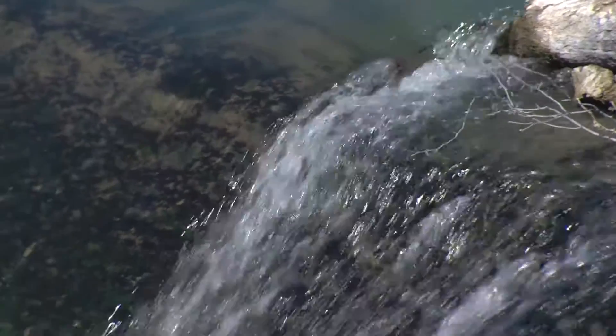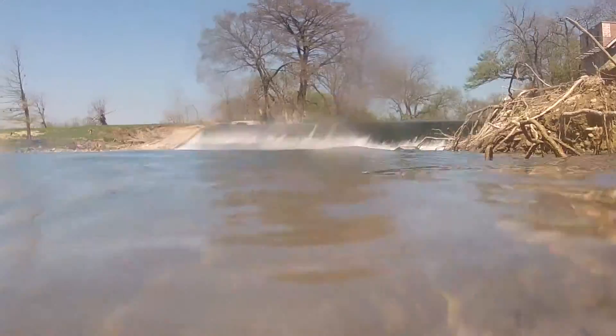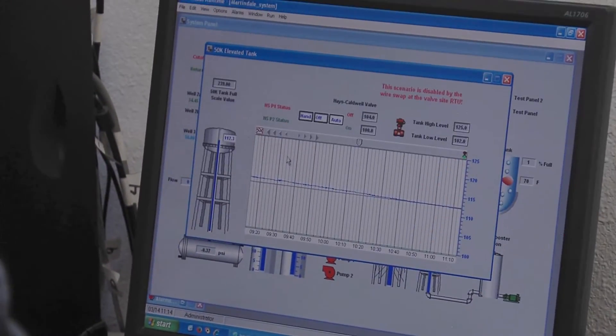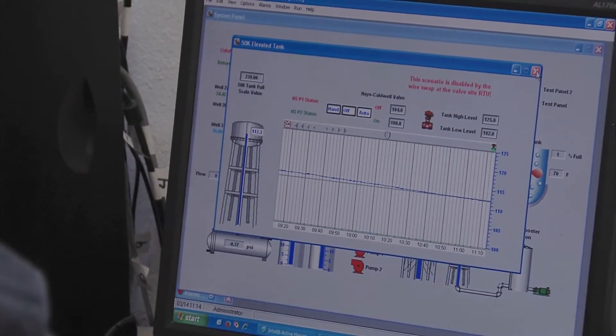They have three wells. They are groundwater under the influence wells. As you can see, the San Marcos River is right behind us — that's why they're classified as groundwater under the influence. They are influenced by the surface water of the river, so they're required to treat for microorganisms: giardia, cryptosporidium, things like that. It's a little more stringent than a groundwater system, but not quite a surface water treatment plant. It's a unique system — kind of in between.